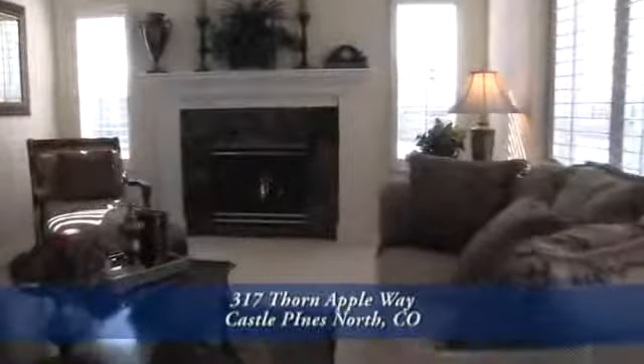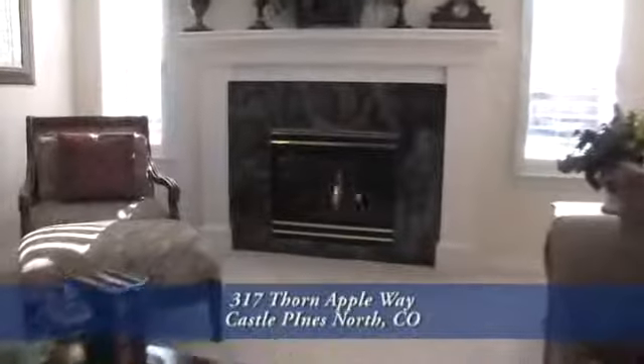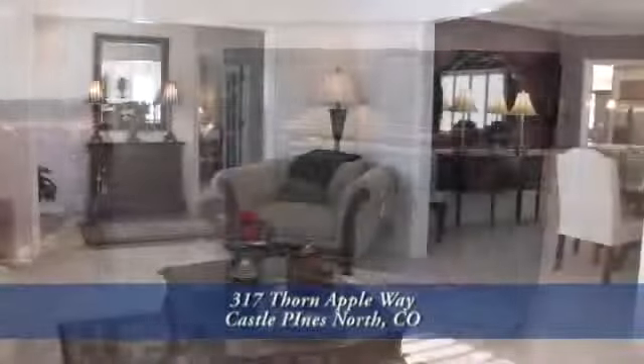To your right is the formal living room with its gas fireplace and marble tile surround. The living room also has a high ceiling with crown molding.